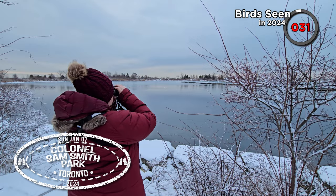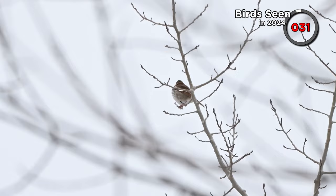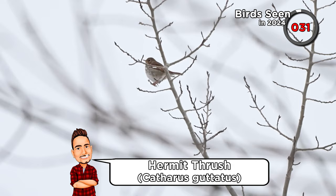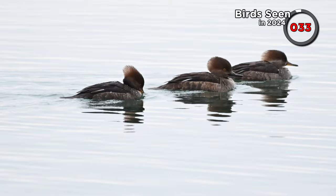We arrived at Colonel Samuel Smith Park on a wintry, very snowy January the 7th. We quickly spotted our first new bird of the week — up in some bare trees we saw this hermit thrush. Out on the marina we noticed these three hooded mergansers, two female and one non-breeding male. You can spot the non-breeding male by the bright yellow eye.